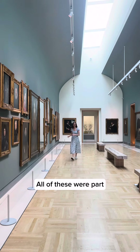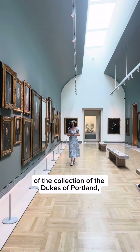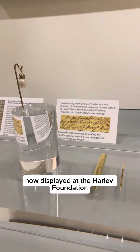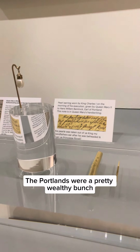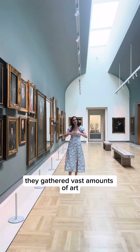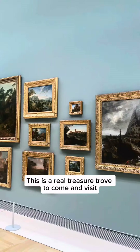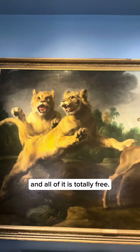All of these were part of the collection of the Dukes of Portland, now displayed at the Harley Foundation in North Nottinghamshire. The Portlands were a pretty wealthy bunch, so over the years they gathered vast amounts of art and quirky historic objects. This is a real treasure trove to come and visit, and all of it is totally free.